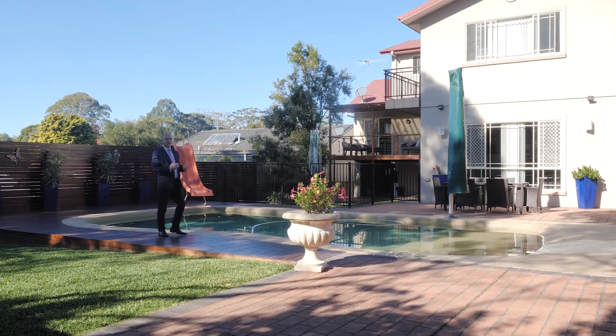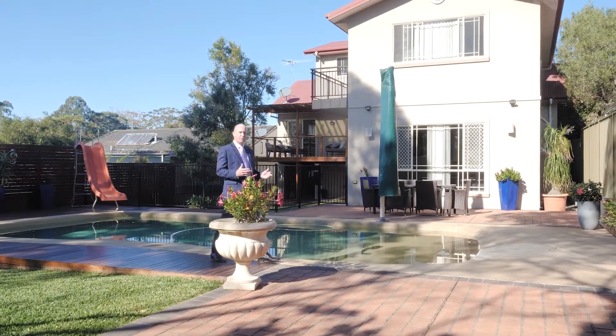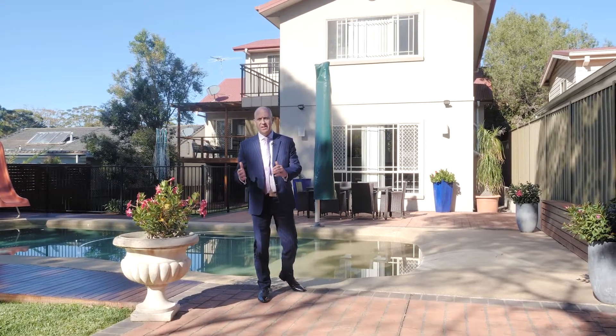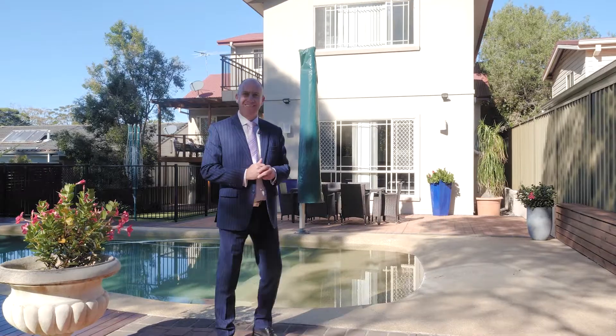Hi, my name is Luke Jeffery and today it's my absolute pleasure to invite you to inspect this oversized five-bedroom family home positioned in a tightly held cul-de-sac, complete with a north-facing backyard, in-ground pool, grassed area, five bedrooms of accommodation and multiple living areas. Come and inspect number 27 Kudji Road, Gomi Bay with me.